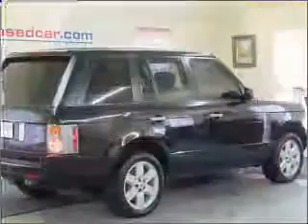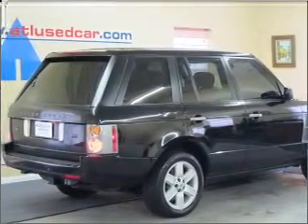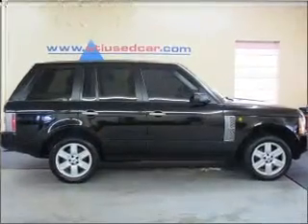For your peace of mind, this Range Rover also comes with the following safety features: four-wheel ABS, fog lamps, privacy glass.